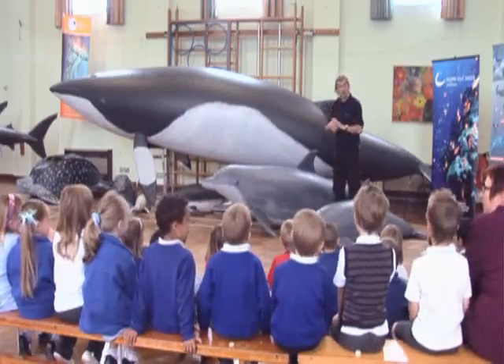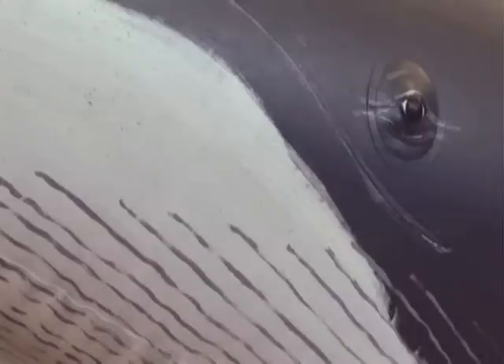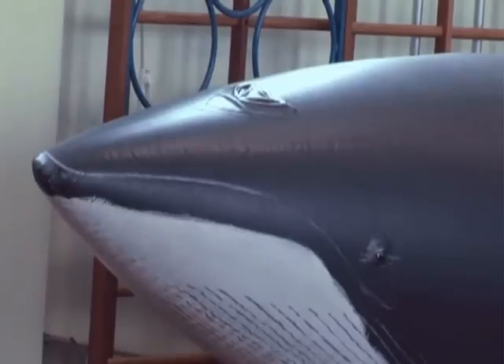This whale here is called a minke whale, and this one is the whale you're most likely to see around our coastline. There's its breathing hole on top of its head. But this is not a big whale.